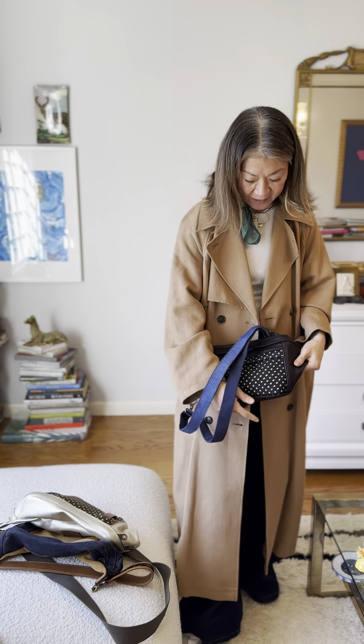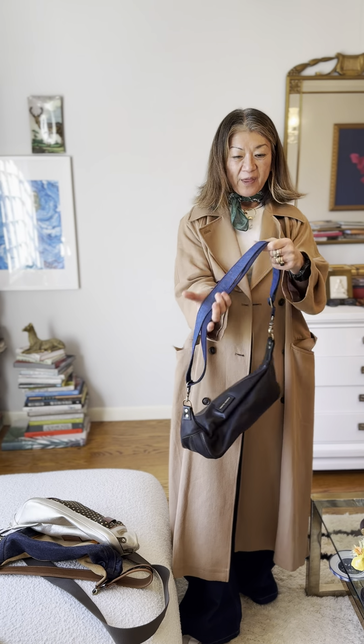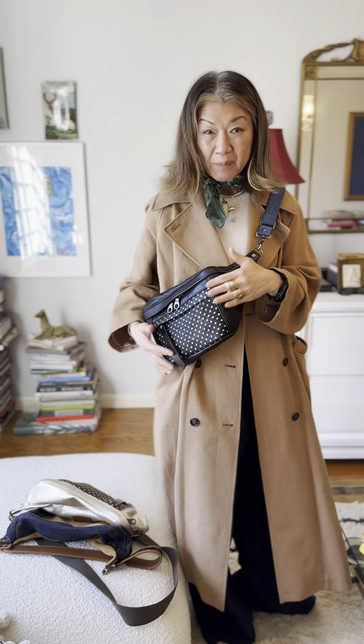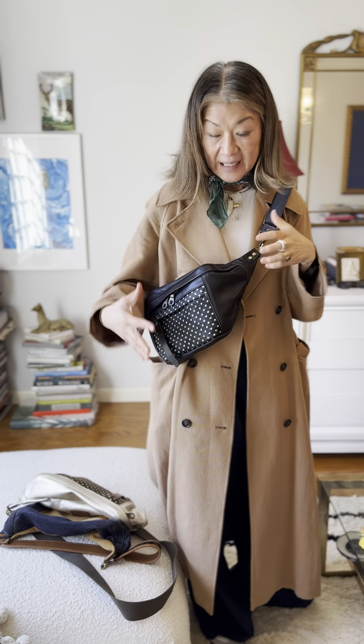I'm so excited about this and I paired it up with the denim thin strap because I think it looks really cool with the black and the dots and it doesn't get in the way of it.